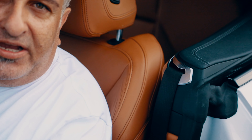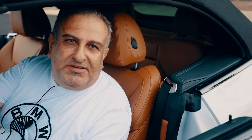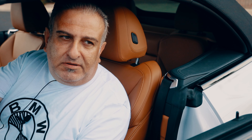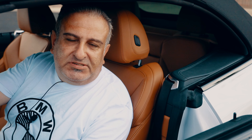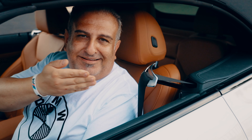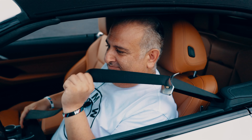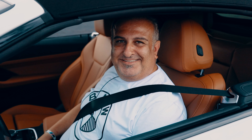BMW is a very polite vehicle — almost no other vehicle is as polite as BMW. When you close the large and rather long door of a coupe or convertible 4 Series like this, it offers you, it hands you the belt to buckle up. How nice is that?